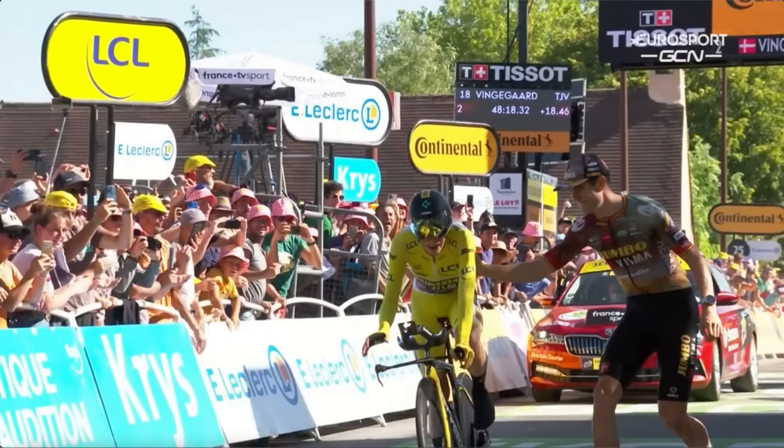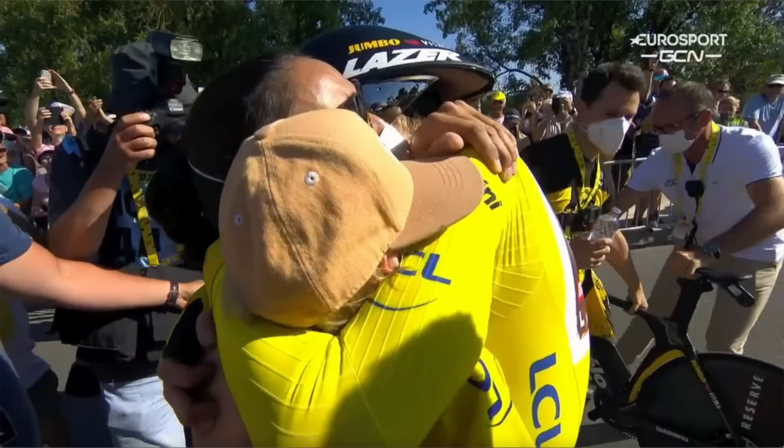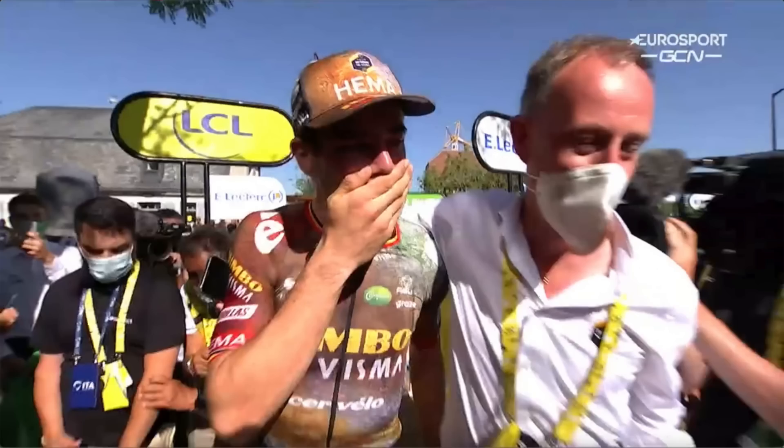If Vingegaard can hold his bike up through tomorrow's cobblestones on the Champs-Élysées, they're out there patting each other on the back as Jonas passes by his Belgian teammate Wout Van Aert. Vingegaard goes up to his family — his little kid, big hugs, kisses all around for the race leader's yellow jersey — and Wout Van Aert has tears in his eyes. This has been great racing here at the 2022 Tour de France. It doesn't get any better than this.